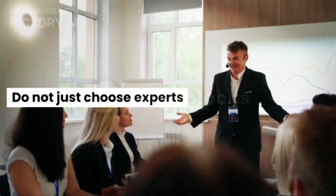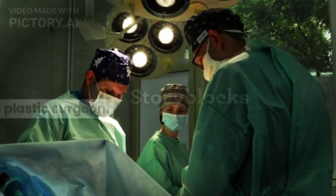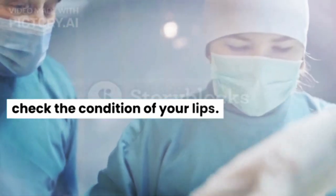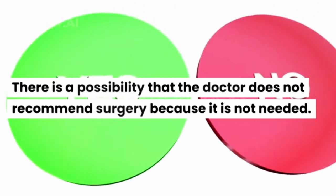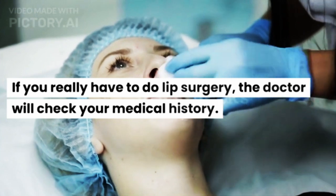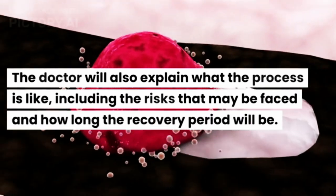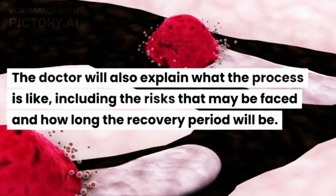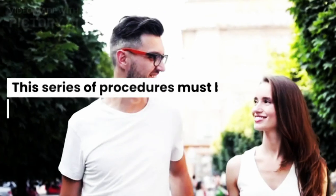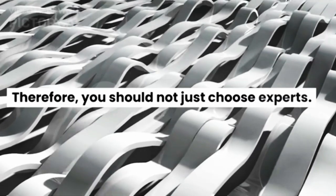How to shrink lips through surgery is performed by a plastic surgeon. During the procedure, the doctor will first check the condition of your lips. There is a possibility that the doctor does not recommend surgery because it is not needed. If surgery is required, the doctor will check your medical history and explain what the process is like, including the risks and how long the recovery period will be. You should not just choose any expert — this series of procedures must be strictly implemented.